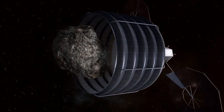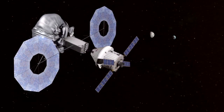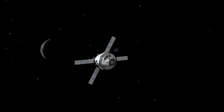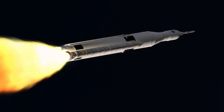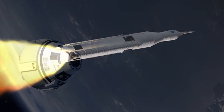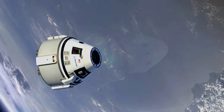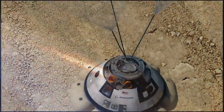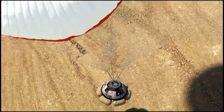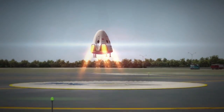We are going to different exploration destinations, so we need different systems. NASA will own and operate its Orion spacecraft and Space Launch System for deep space missions, and will purchase services from Boeing and SpaceX to get astronauts to and from the station. That's what America's space program should look like in the 21st century.